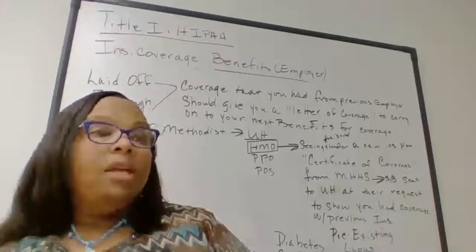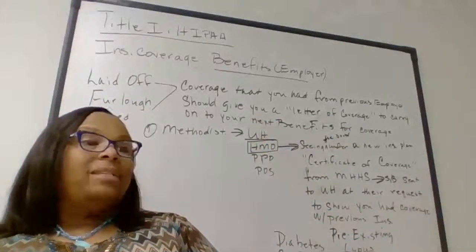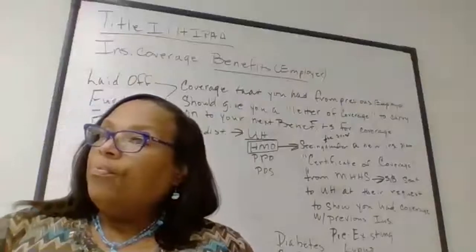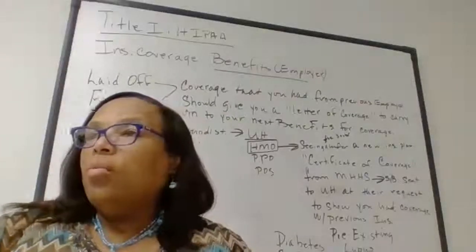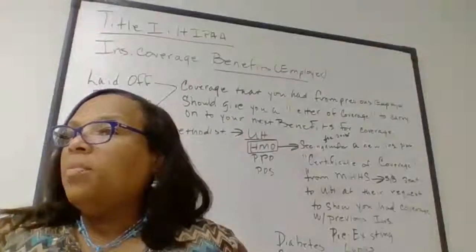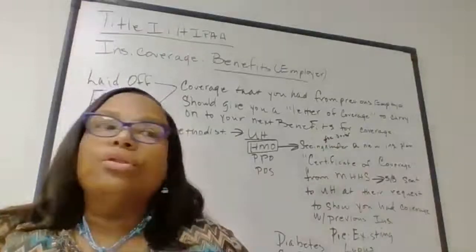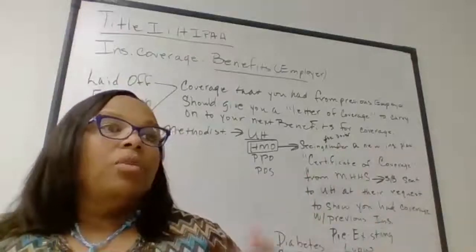The same rules would apply if you voluntarily leave or resign — it works the exact same way. For example, if you give two weeks' notice and your last day is April 15th, you're going to be gone from there and your insurance is going to end April 30th.